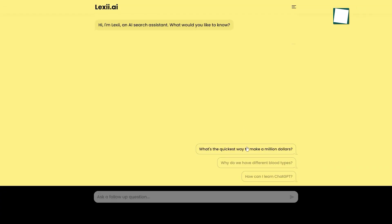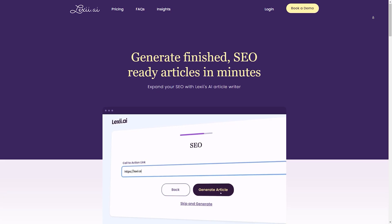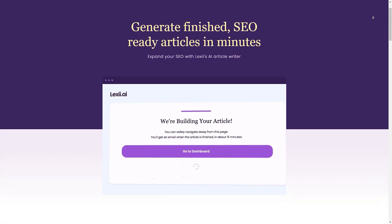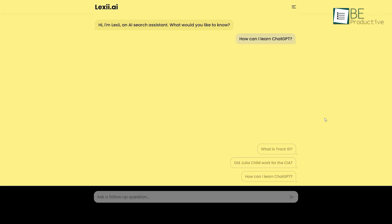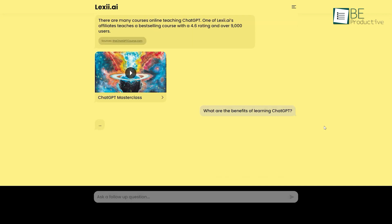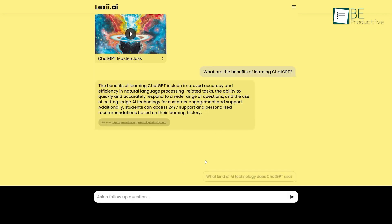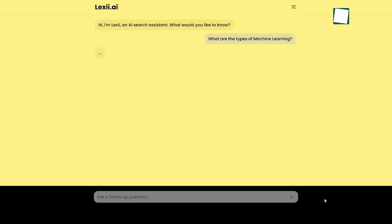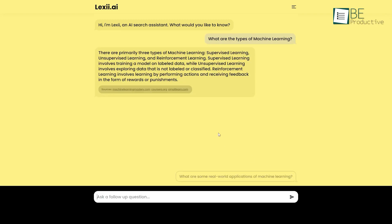If you are looking to simplify your online search process, then Lexi AI can be the perfect solution. Using advanced natural language processing technology, this AI-powered search assistant understands your queries and provides context-driven search results that are tailored to your needs. All you need to do is enter your question or query and let Lexi AI do the rest. It will search through the web for the best results and display them in an easy-to-read format in an instant.